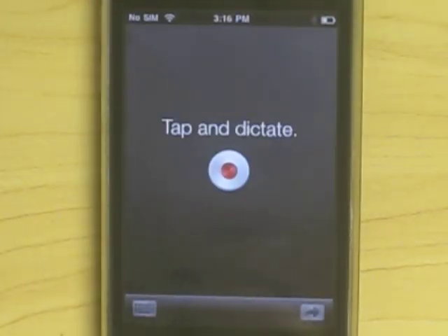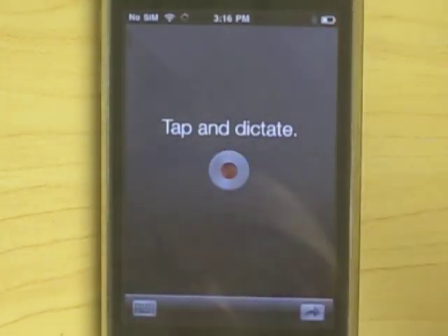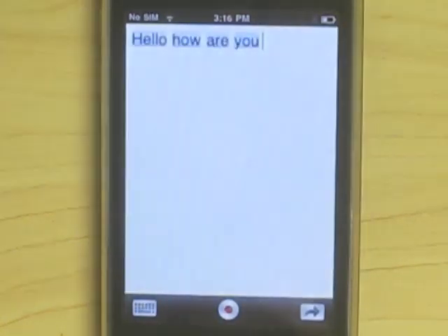Dragon Dictation is the simpler of the two apps. All you have to do, as it says, is tap and dictate. "Hello, how are you?" As you can see, it's pretty accurate, very instantaneous, very simple to do.